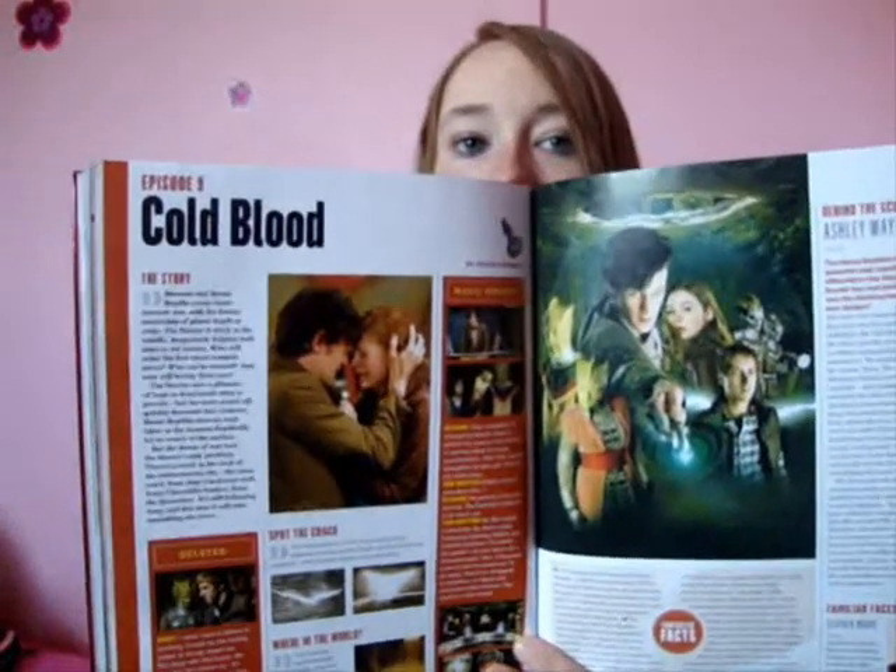Then we have The Little Planet - another story, that one written by David Llewellyn, who has written some of the books and I believe some of the Torchwood books if I'm not mistaken. Cold Blood - again, not a favourite.